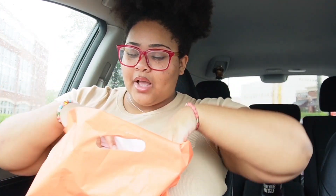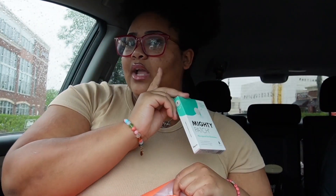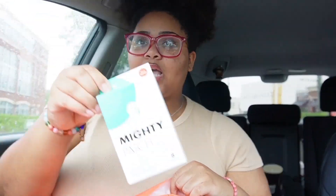So let's get into this little Ulta haul. First, I picked up some Mighty Patch for pimples because I'm breaking out really bad right here, and I really wanted to try these because I've been seeing them all over TikTok — I was just like, you know what, I'm just gonna buy them and try them.